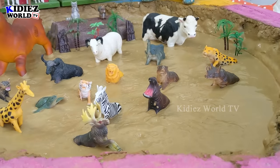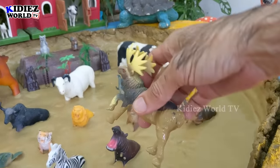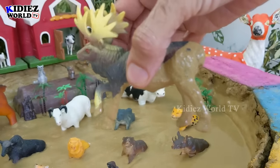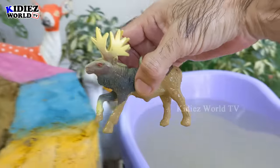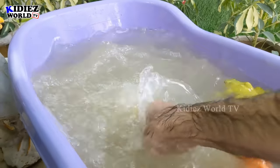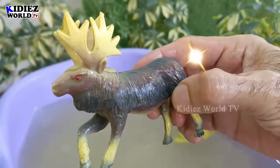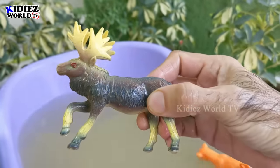Our next animal will be moose. A beautiful lovely mud ground is prepared and the animals are really very happy in this mud. Let's watch this beautiful moose. Oh wow, here we go — this moose is clean, amazing guys!